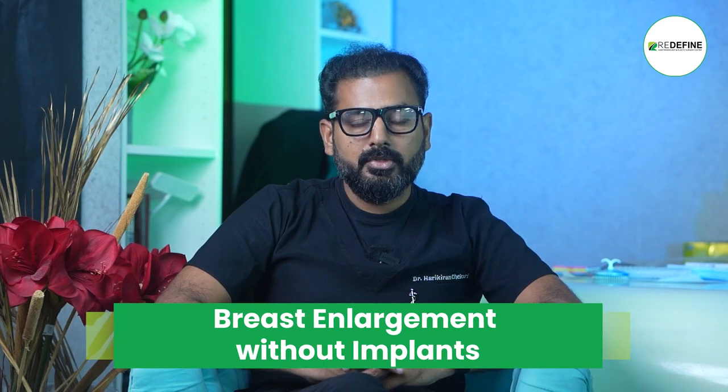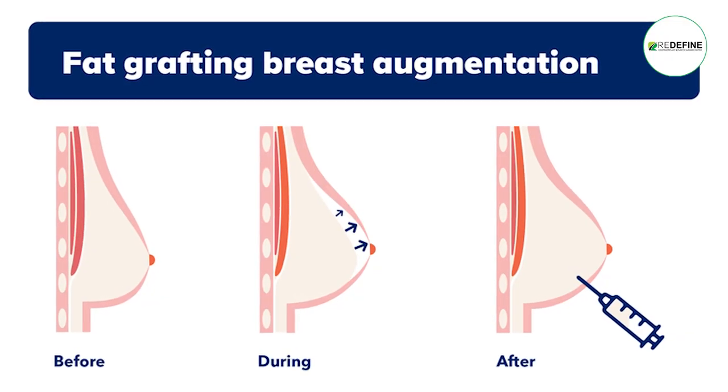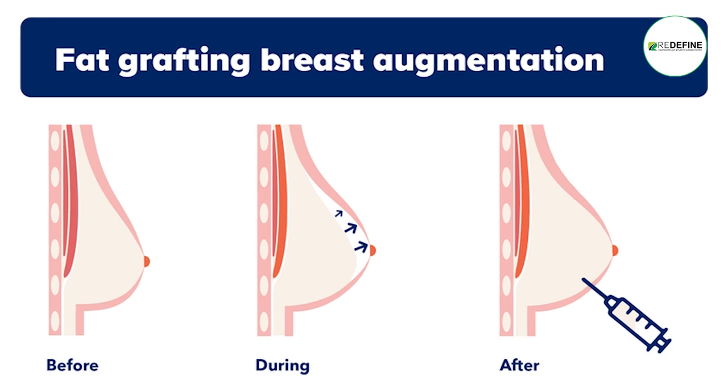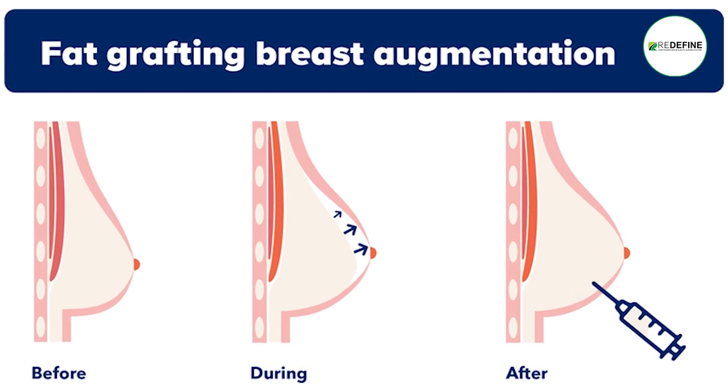If you want to increase breast size, you will need fat. We also have patients who have excess fat from the body. We need to do some sessions, and we can add layers by layers.